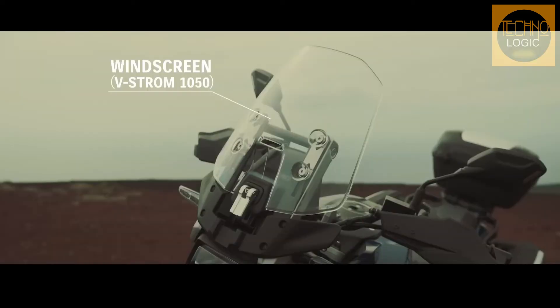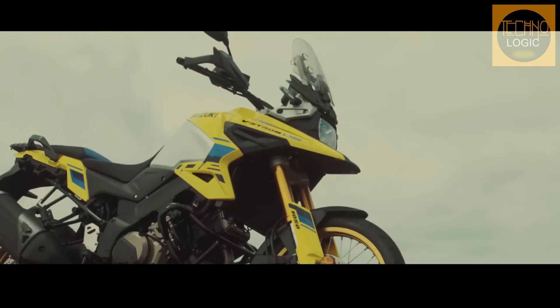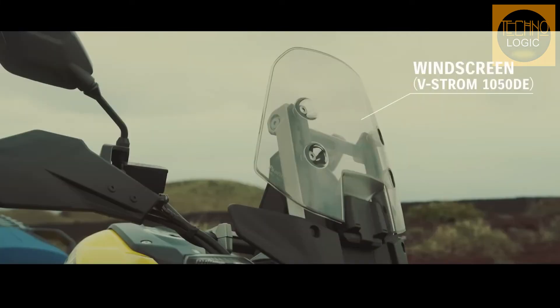The V-Strom 1050 DE receives a unique smaller windscreen designed to maximize visibility when riding on dirt trails and on gravel roads. Over 3 inches (80mm) shorter and slightly narrower than the V-Strom 1050 windscreen, it has been developed to reduce wind buffeting to the rider's helmet.